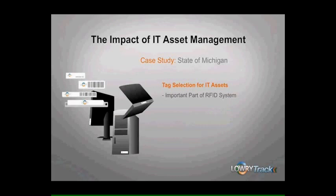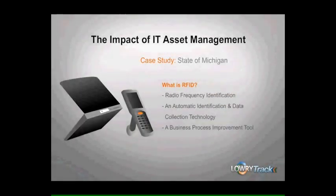Thank you, Paul. Indeed, tag selection is an important part of any RFID system. Consider for a minute the definition of RFID: it's an automatic identification and data collection technology that uses radio frequency for communicating data between an RFID tag and an RFID interrogator, commonly referred to as a reader. Add to that software, apply some business rules to your data, and now you have a business process improvement tool that increases efficiency, accuracy, and business intelligence. So clearly an RFID tag is a critical component of a system, which is why it's important that the proper tag is chosen for your specific environment and business requirements.